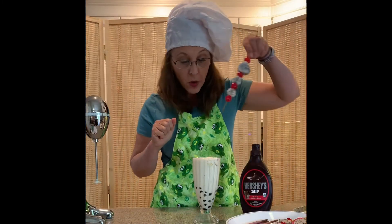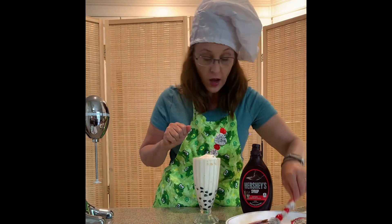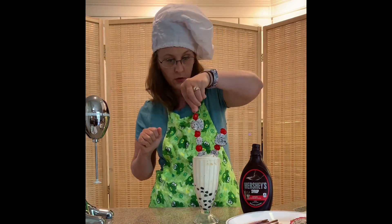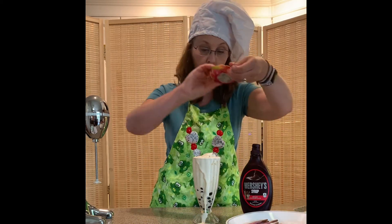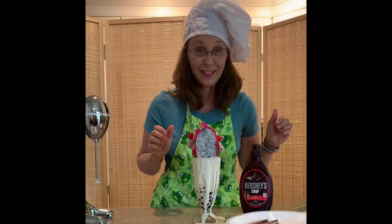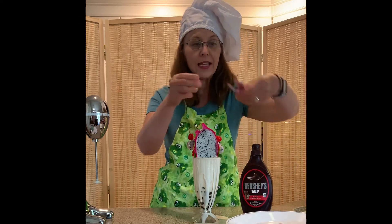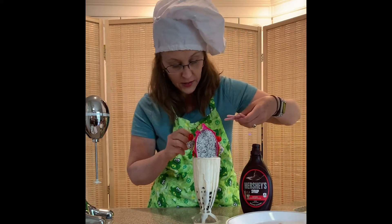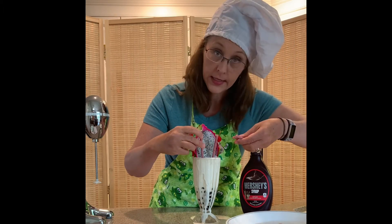Clean up, Aisle 5! So we're ready to put in our skewers — skewers of cherry dragon fruit. Isn't that pretty? We're just gonna keep going and add these amazing pocky sticks — we kind of added those just for fun. They're not hockey sticks, they're pocky sticks!